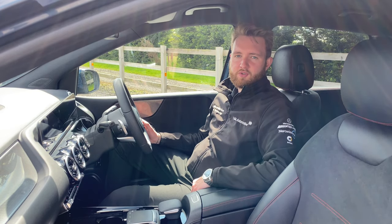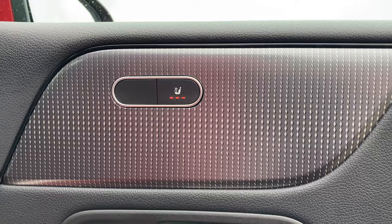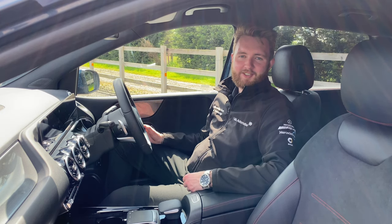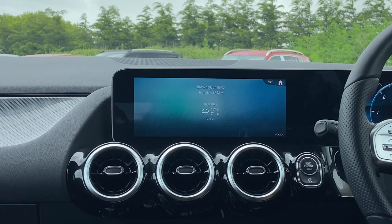And of course, you can use your voice. You can ask it to change the air conditioning temperature, switch on your heated seat, and when connected up to Mercedes me, you can ask it what the weather is going to be like today — or even what the weather is going to be like in Bracknell on Thursday.